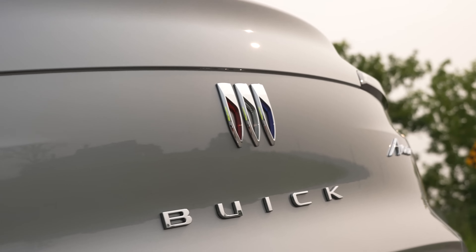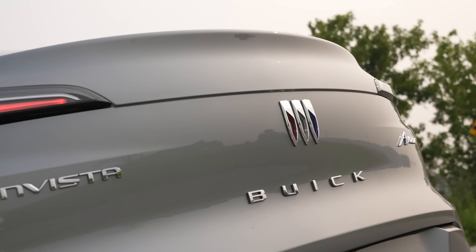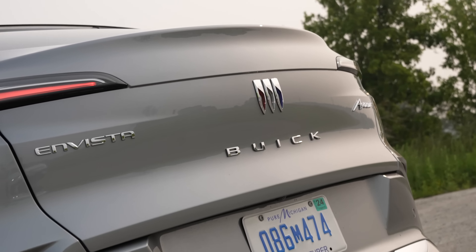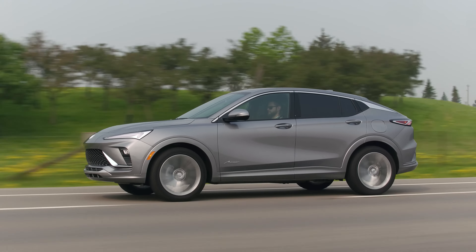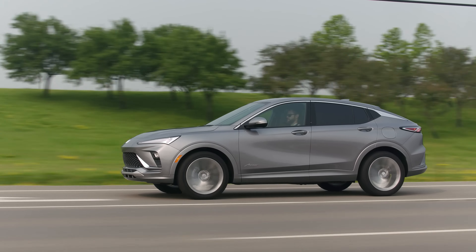This is our first Buick ever out of like over 600 car reviews — our first new Buick, so congratulations Buick for getting us this for the embargo. This is a front-wheel drive little SUV, front-wheel drive only, and it has the new design style of Buick.